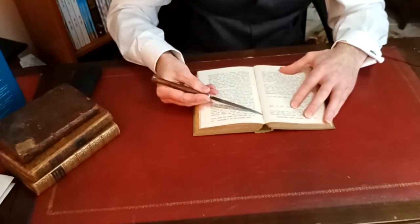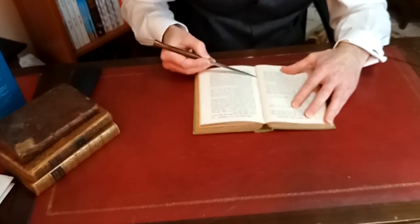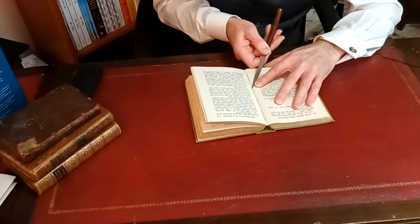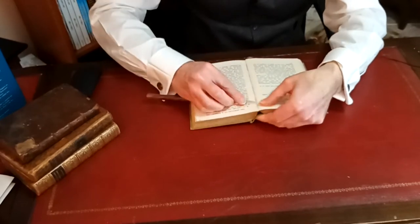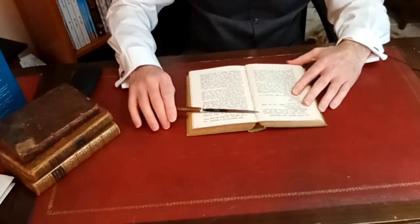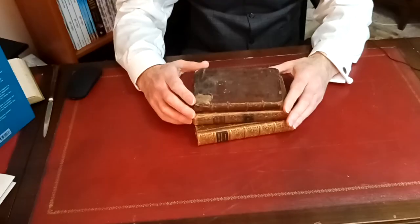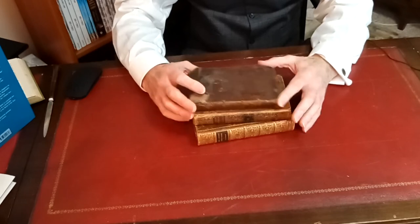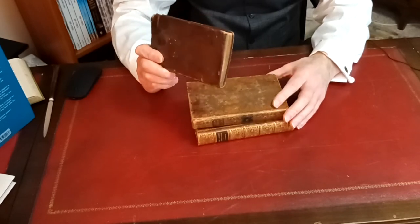There's one here, one here, and here. Let me just show you a close-up of that. Here are some examples of even older traditionally bound books. This one is 1714, made exactly in the way that I've just described.